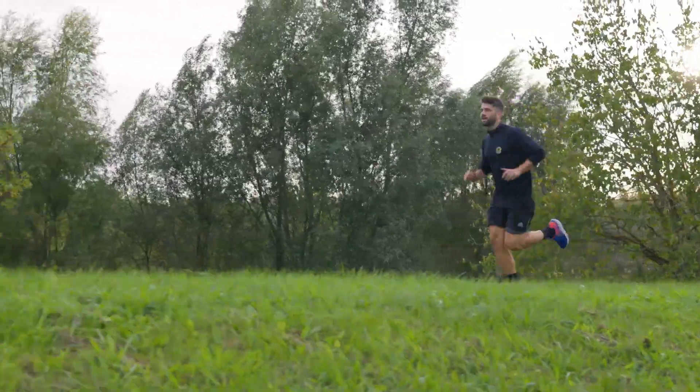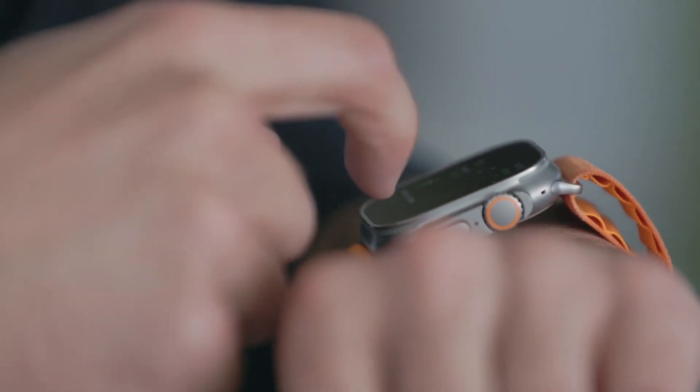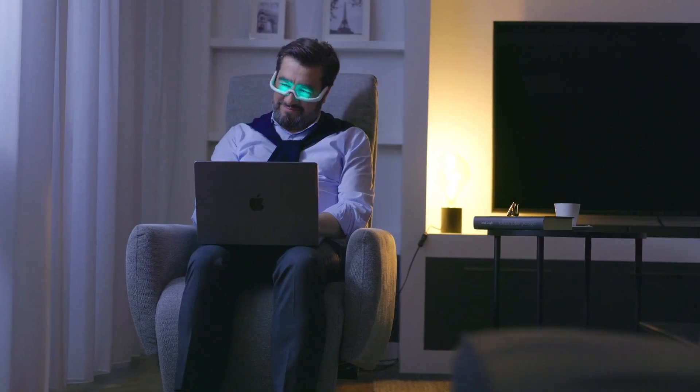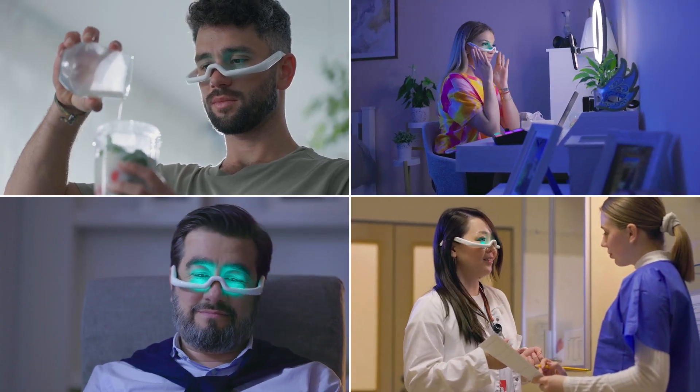Now, let's see how science meets progress tracking in our app. Sync with your Fitbit and Apple Watch to journey towards a better night's sleep. Transform your nights by wearing Retimer, just like Jack, Linda, Mona, and Andy.